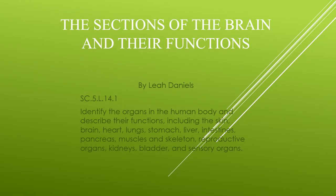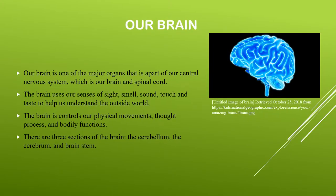In today's lesson we will be learning about the different sections of the brain and their functions. The brain is one of the major organs that is a part of our central nervous system.